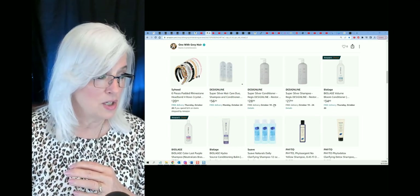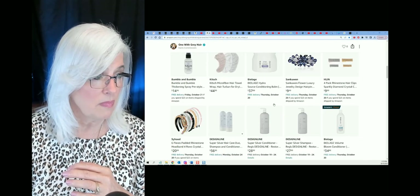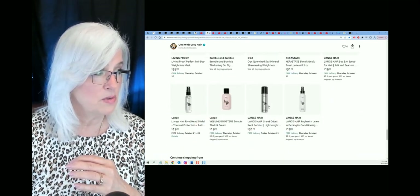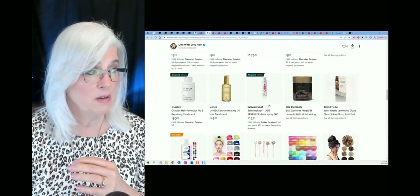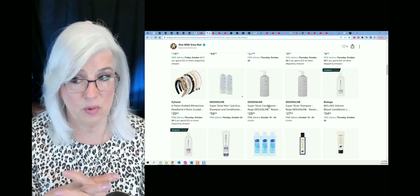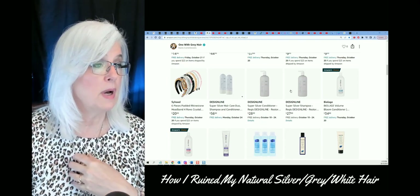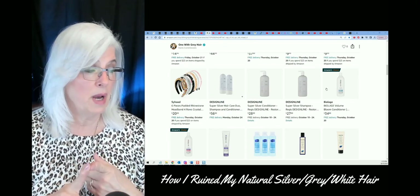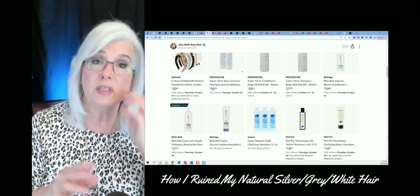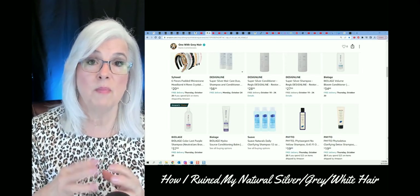Every once in a while I will use the Biolage — I think that's in my store somewhere. These are all my favorite products. I probably use the Biolage once a month, but I mostly use the Design Silvers, and I always use the Design Silvers conditioner. I also like the Biolage Hydra Source conditioning balm. I think what happens is it's better if you don't use the same product all the time — switch them up.